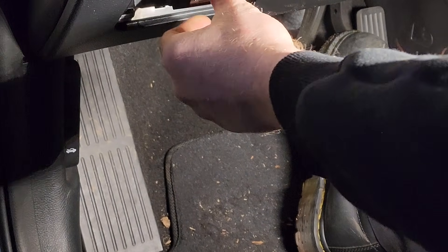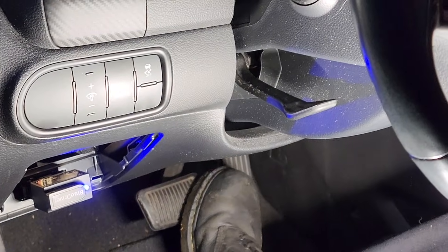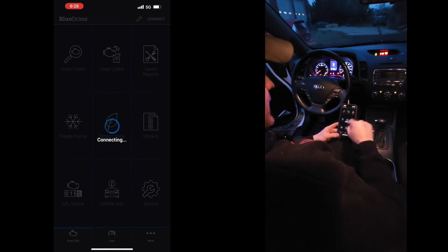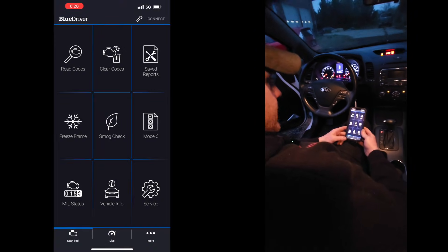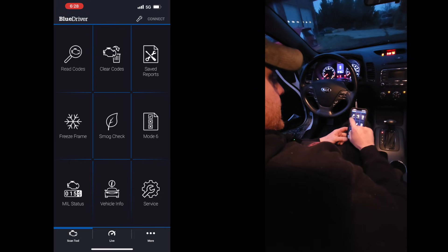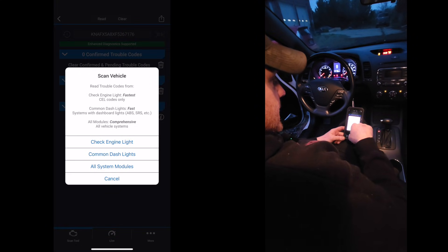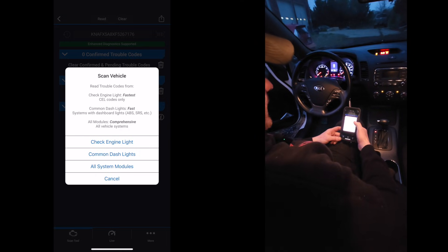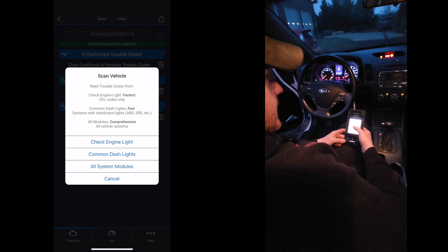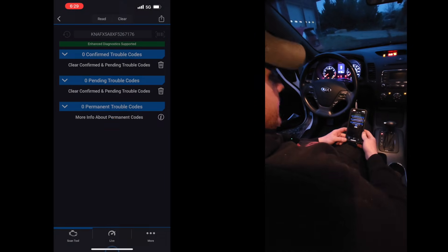We're going to plug it into our DLC3. We got our little blue light on. Go ahead and key it on and get our app going. The app started and it's already connecting — it automatically connects to it. We'll go ahead and hit read codes. It's got your VIN pulled up. You can do several different things: just check engine light, common stuff, or everything. Let's do all systems to see what it's capable of.